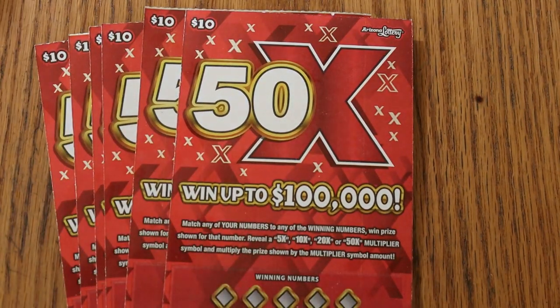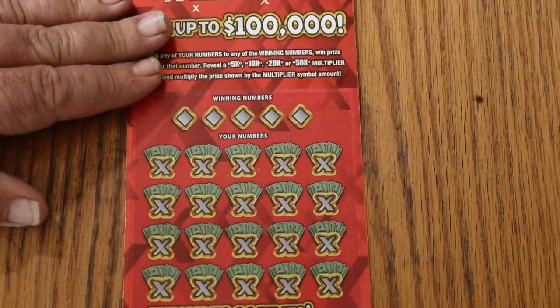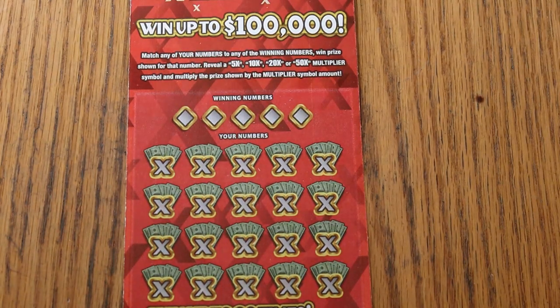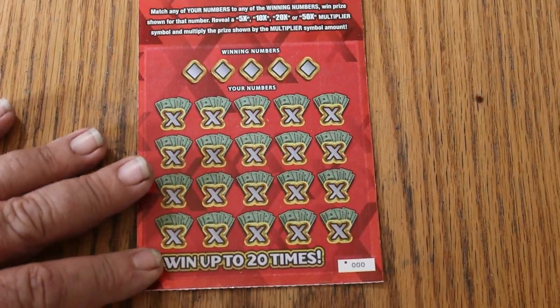So we're going to start with ticket 000 and move our way up. This is a match-your-number-to-the-winning-number style ticket. Find the multipliers at 5, 10, 20, or 50 times, and win accordingly. No bonuses, but it is possible to get a manual win-all.